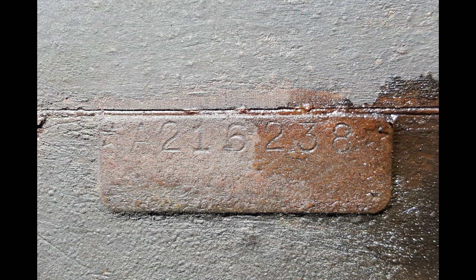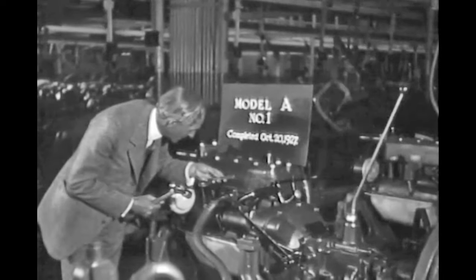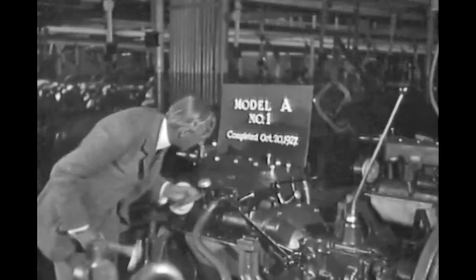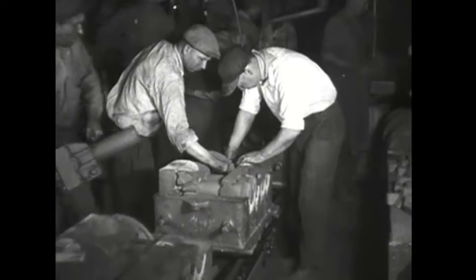If you have spent any time with various online Model A communities and groups, there's a question that seems to pop up every day and often takes on different forms: what exactly does the number on the engine tell me about my Model A? The short answer is that the number stamped on a Model A Ford's engine was stamped there on the day the engine passed inspection at the Ford Rouge plant in Dearborn, Michigan. But there's a lot more to know about that number in order to know what it represents.